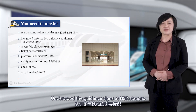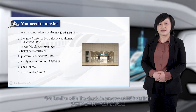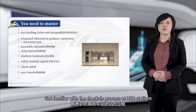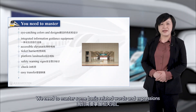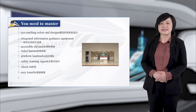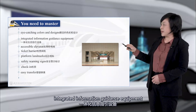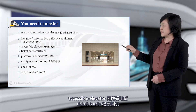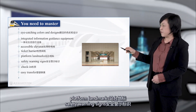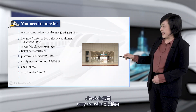Through this lecture, we have learned to recognize the guidance signs at high-speed railway stations, become familiar with the check-in process, and mastered some basic related words and expressions: eye-catching colors and designs, integrated information guidance equipment, accessible elevator, ticket barrier, platform landmarks, safety warning signs, check-in, easy transfer.